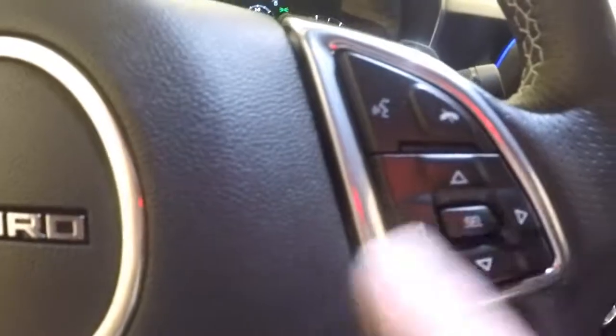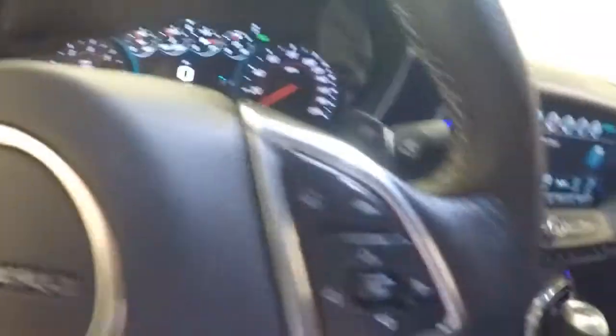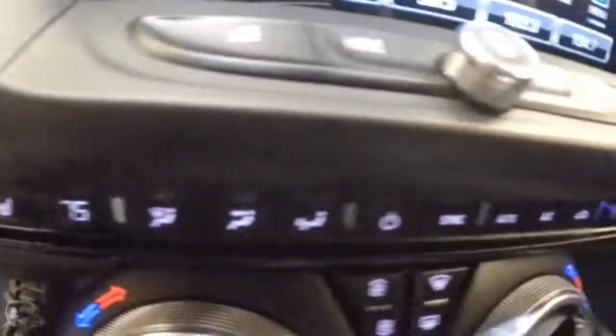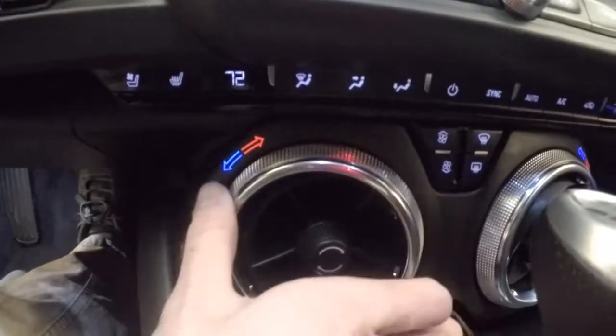These are menu buttons — go back and forth so you can change everything right here in the center of the screen. Your select button. Audio buttons. Bluetooth buttons. Touchscreen display. Stereo controls. All your different controls for your climate control. These are dual — I'm sorry, dual climate. These are your knobs to turn.